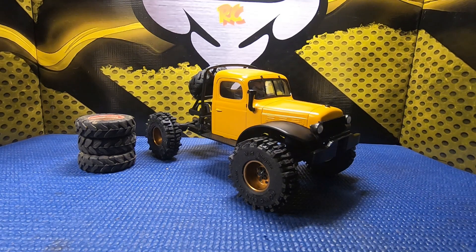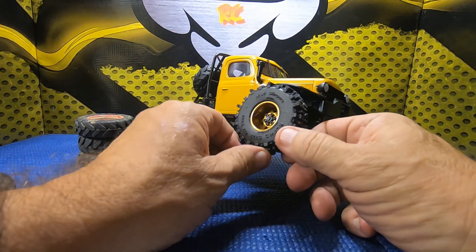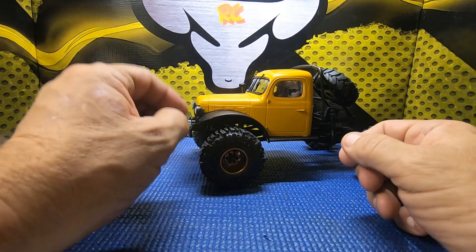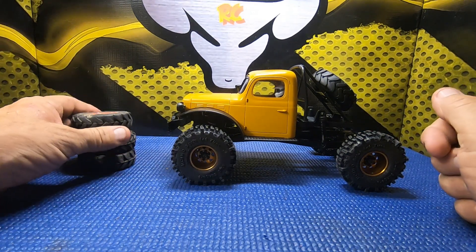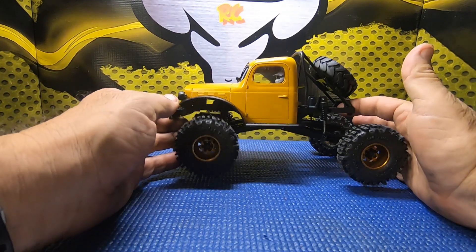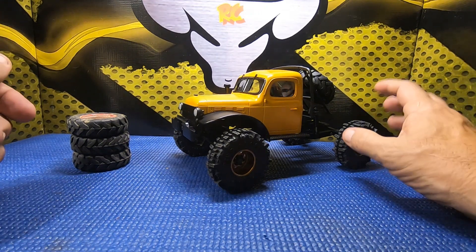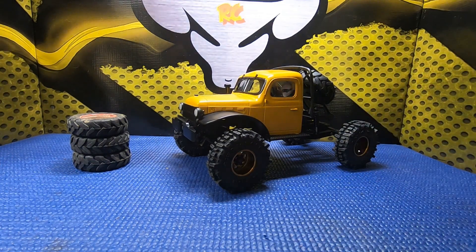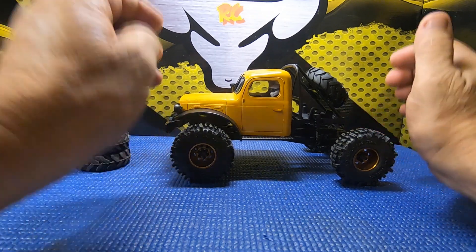Welcome to Bowgear RC Videos. Today is an exciting day — Trill released brass portal housings for the FMS/FCX24, and of course I went ahead and ordered some. I understand that more upgrades from Trill are on the way for this platform. That really makes me happy. This is a very popular and fun platform right now, so I'm glad to see the aftermarket starting to produce parts for it.